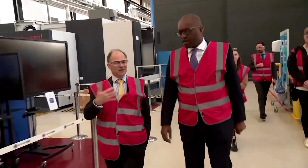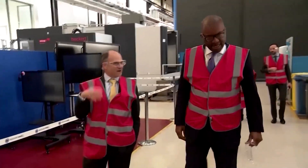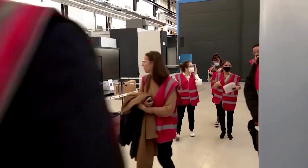Visiting a company factory, Business and Energy Secretary Kwasi Kwarteng said it was a big deal for jobs, energy and the environment.